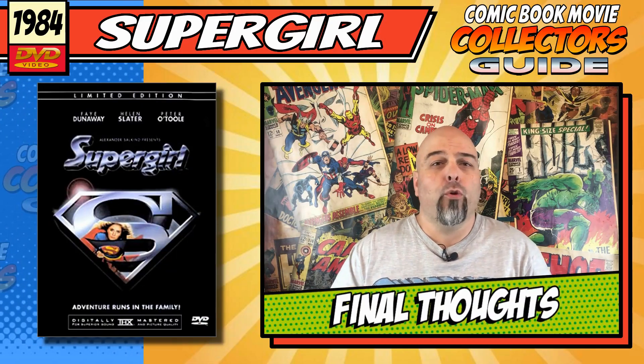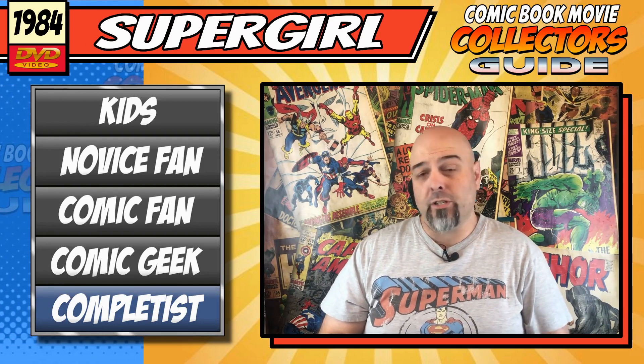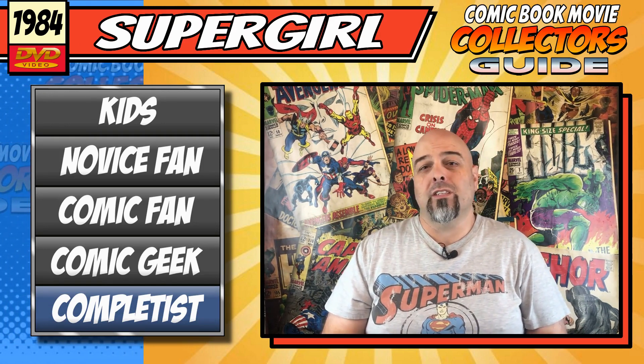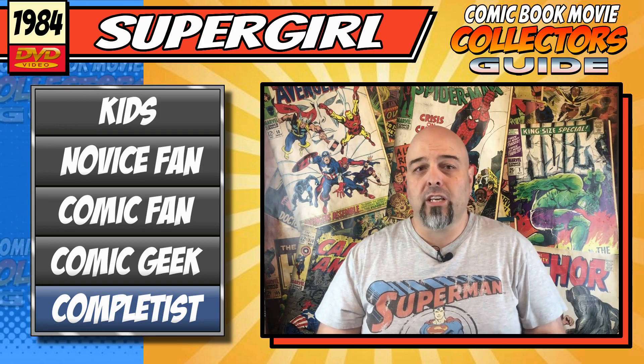Final thoughts. First up, if we look at the collectability scale, this one would be sitting at your completest collector, like myself, or maybe a very big Superman fan, as no one else really wants this in their collection — there is really no real watch value here at all. So this one is really just for your serious collector.